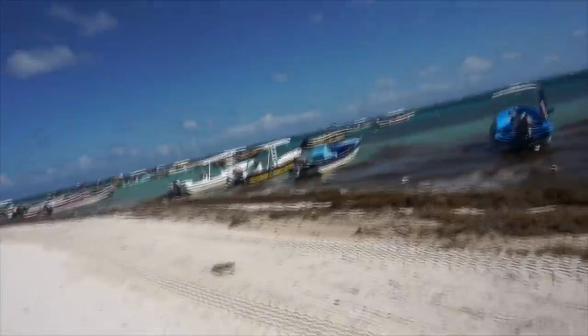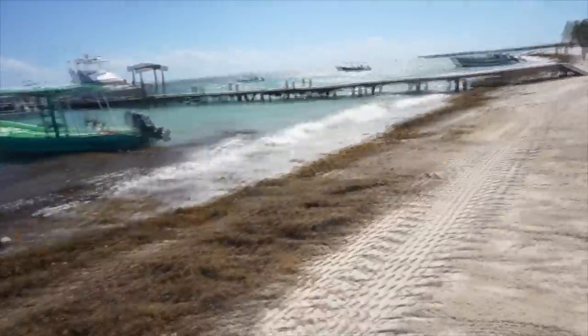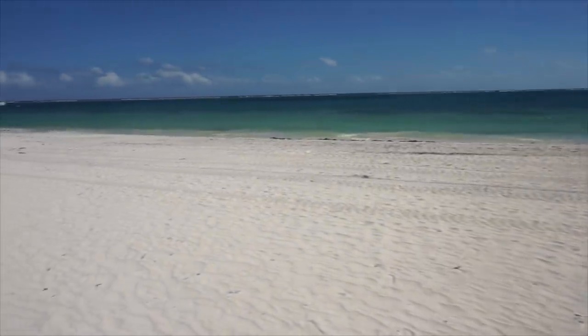Here we are at the beach in Puerto Morales — the main playa. It's a little seaweedy, the boats are close in, the water is a bit rough and windy today, but there's nice sand and some beautiful blue water out there. We decided to camp out here — a little windy but it's a nice spot. Weather is about 27 degrees and sunny.